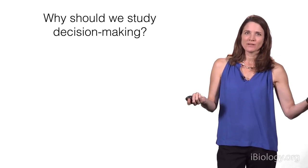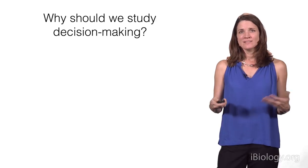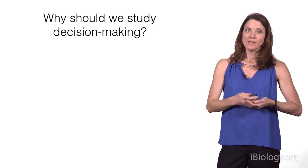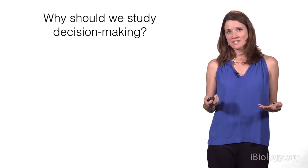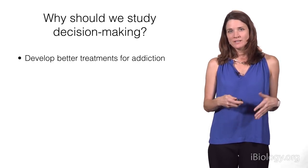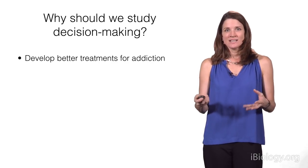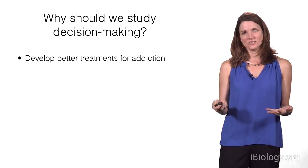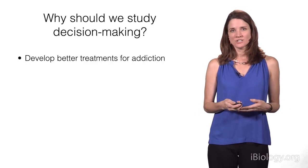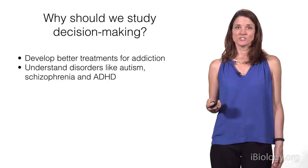Why should we study decision-making? One reason is that it's a really interesting question from a basic science point of view — it can tell us how our brains take very different sources of information and put them together to figure out what to do. There are also important clinical reasons. It might give us insight into addiction, for instance: being an addict involves a fundamental decision-making disorder, where the decision to keep taking a substance is often not in the person's interest, yet sometimes they can't help but make it anyway.